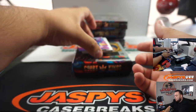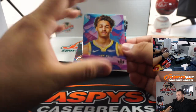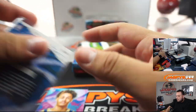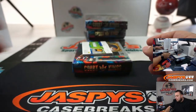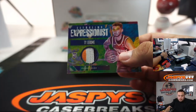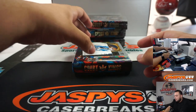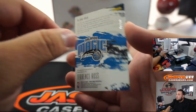Jordan Poole. Level 1, Andre Drummond to 149. And we got Ty Jerome — little patch, three-color patch. I believe this is out of 25.